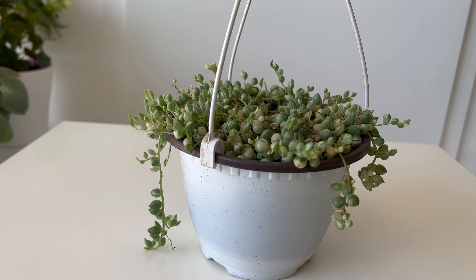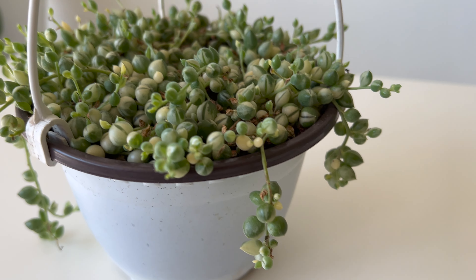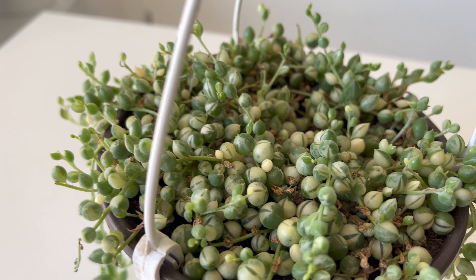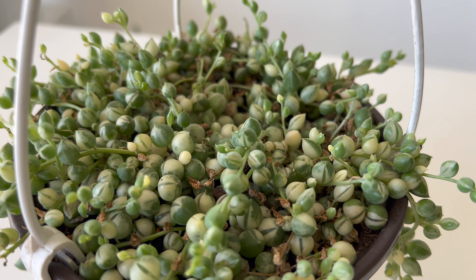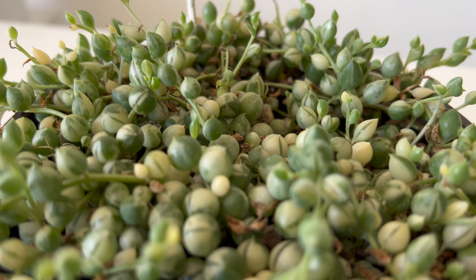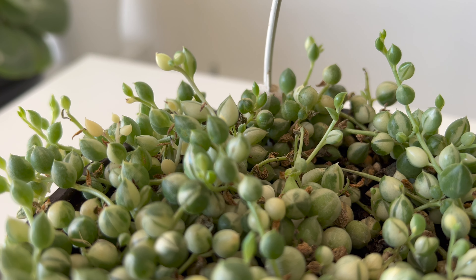The String of Pearls plant, also known by its scientific name Senecio rowleyanus, is a succulent plant that belongs to the Asteraceae family. It is native to South Africa and is a popular houseplant due to its unique appearance. The plant features long, trailing stems that can reach up to 3 feet in length, which are lined with small, spherical leaves that resemble pearls. These leaves are typically a bright green color, although they can turn yellow or brown if the plant is not getting enough water or light.